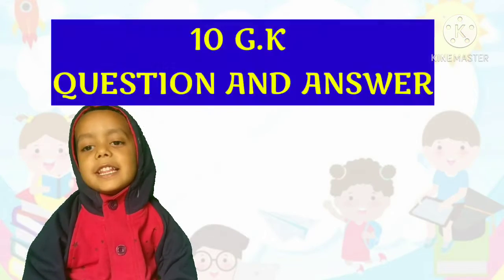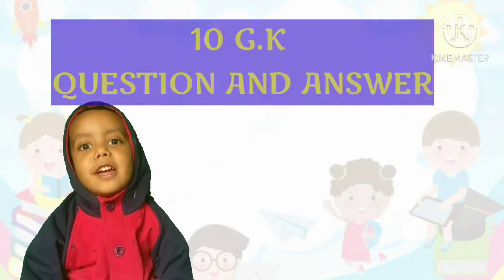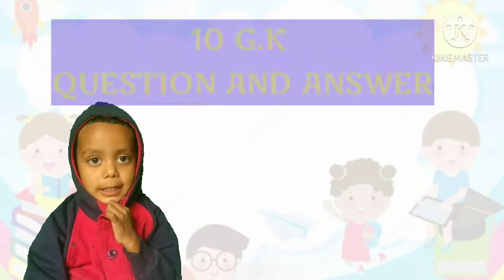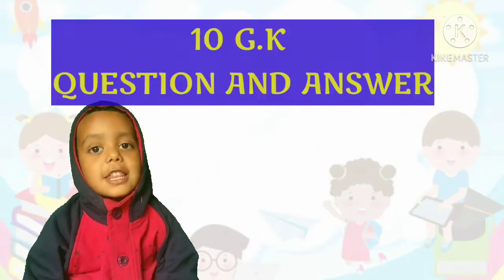Friends, in this video we will learn about things for the first time. So, let's start!